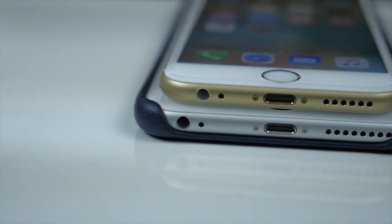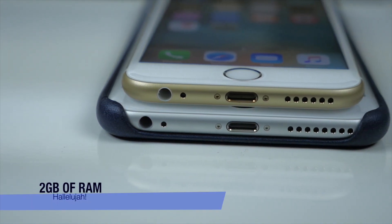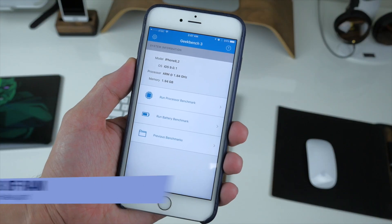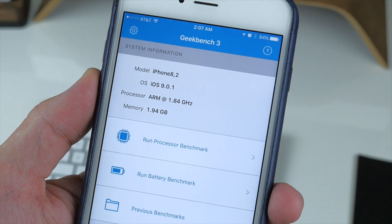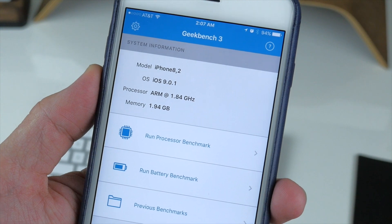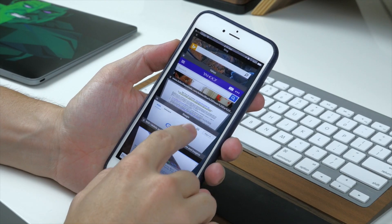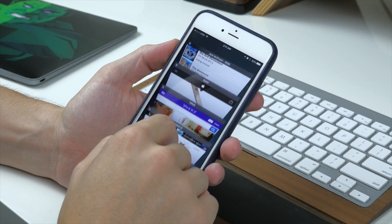The 6s and 6s Plus also have 2 gigs of RAM, and it's kind of crazy that Apple didn't even mention this since it's such a massive upgrade. You can see here in Geekbench that we have 2 gigs, and this is going to make things run much more efficiently, especially in Safari, since we don't have to refresh our tabs nearly as often because they can be stored in that extra RAM.